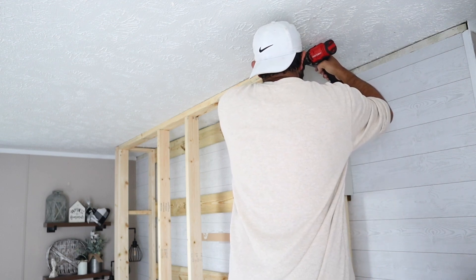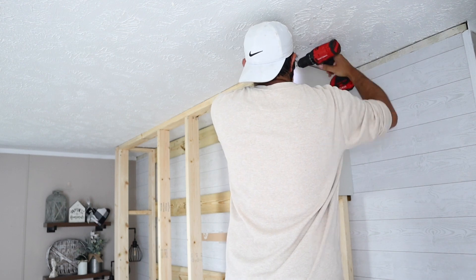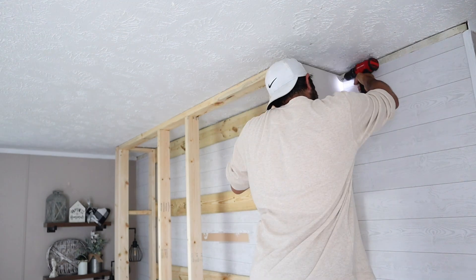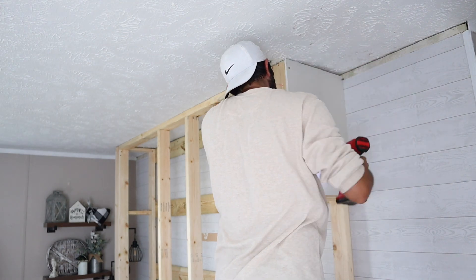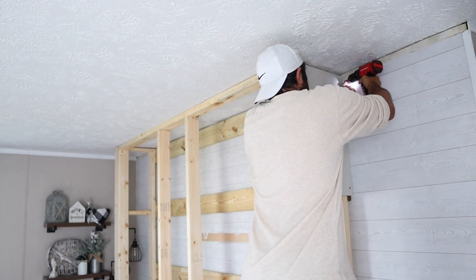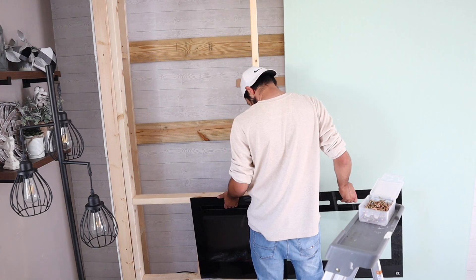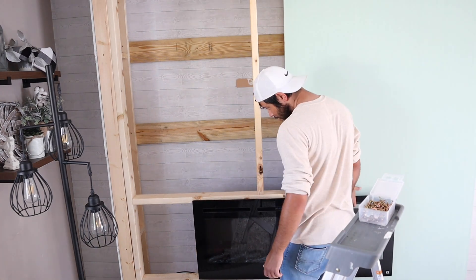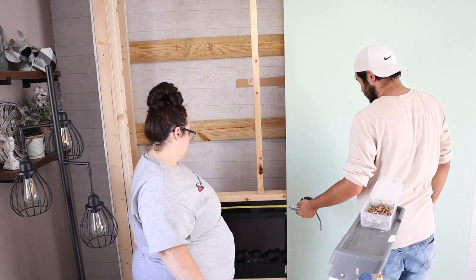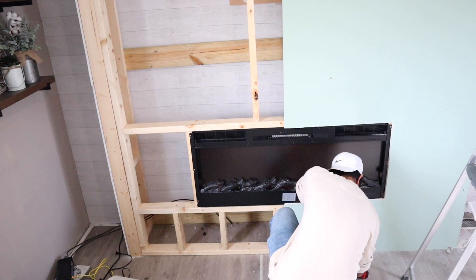I decided to go with sheetrock because Shane did drywall for most of his adult life — that's what he used to do professionally. Secondly, I didn't want to use glue and pin nails. I wanted to use screws so that if I ever wanted to change it — shiplap it or anything like that — I could easily take it off without damaging the studs. So we're screwing the sheetrock down, and I chose that method because I knew I was doing the joint compound brick method. I have a ton of tutorial videos down below on how I do that, but I knew the joint compound would cover up the screws.